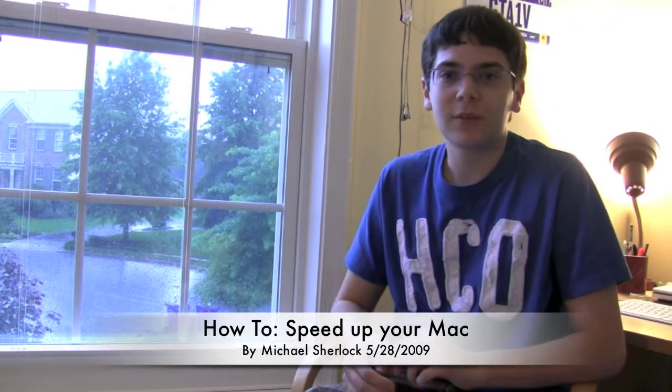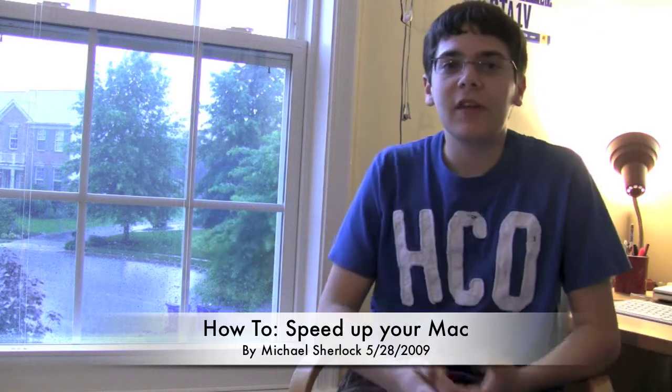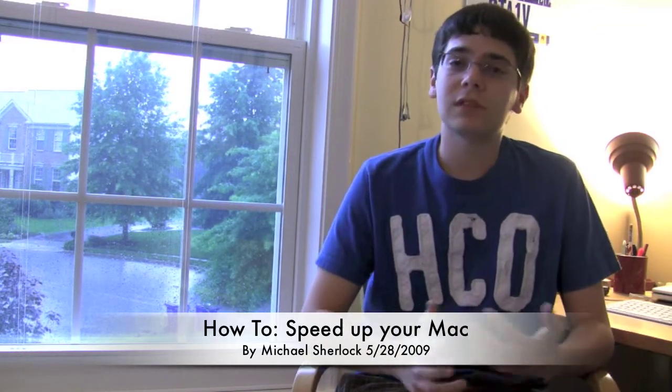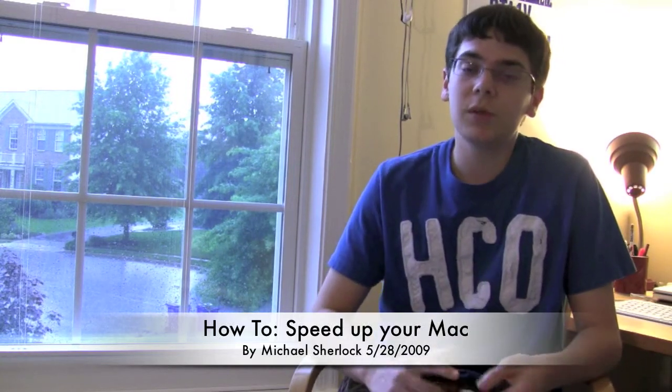Hey guys, Michael here from YouTube.com/TheRevivedOne. On this rainy day, I thought I would share some tips with you on how to speed up your Mac. This is a top 10 list of my top 10 ways to speed up your Mac. I tried to do things that weren't specific to your notebook or desktop line, so you can apply this to your Mac Notebook from the MacBook Air all the way up to the Pro, Mac Minis, iMacs, and Mac Pros. Any Mac can really be impacted by this.